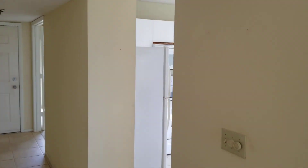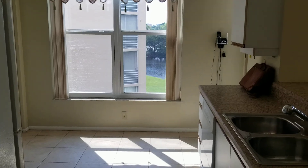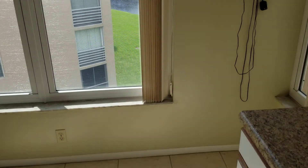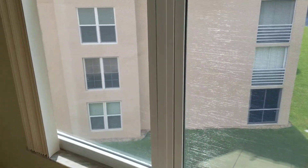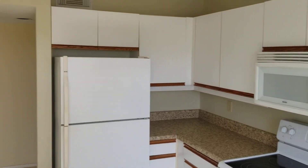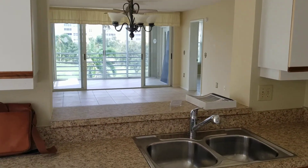Nice bright, large kitchen. Tile floors throughout — and in the master bedroom that was porcelain tile. And again, there are no lights on in this unit right now, folks — this is all just natural light.